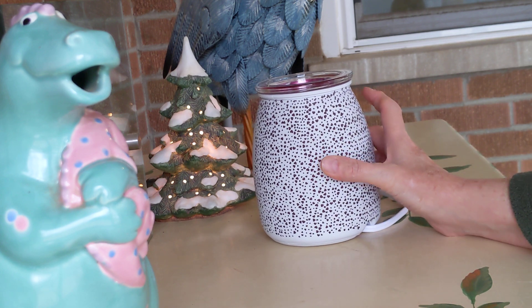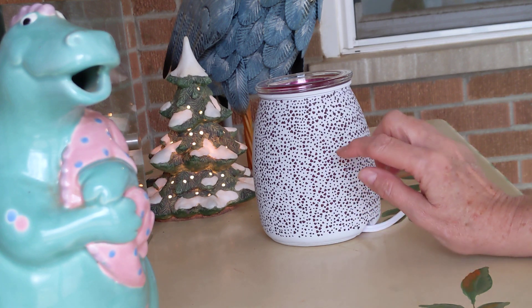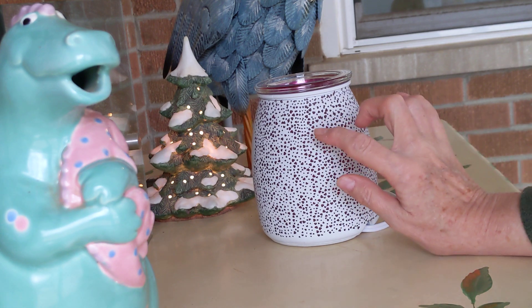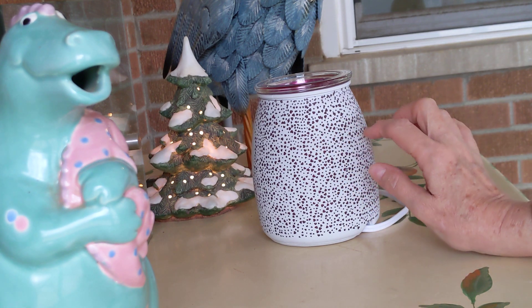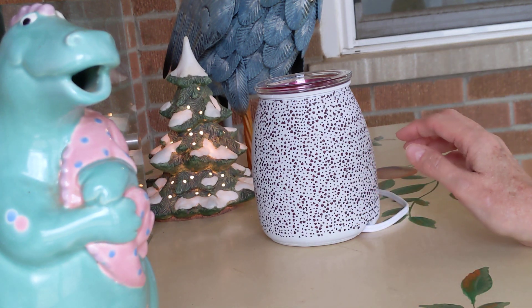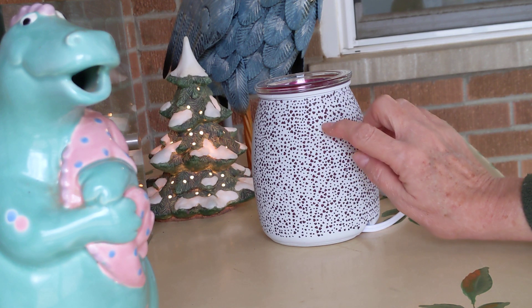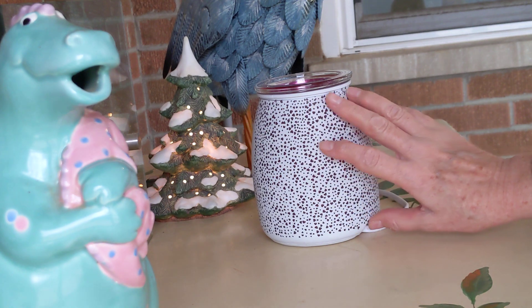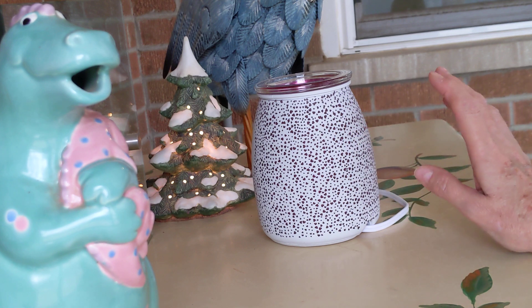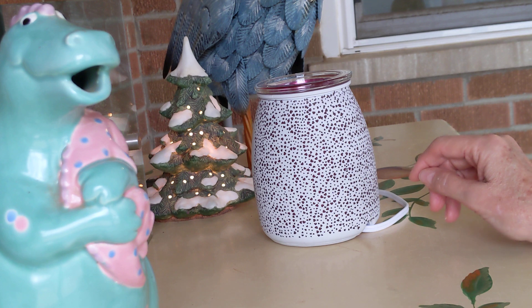It's unlit at the moment. So this is the Better Together, in the spirit of Valentine's Day. It's kind of a matte finish. It's a glass warmer and it has this pattern — I don't know if you can see, probably not in the video — but it's all little hearts. So you have slightly larger hearts and very tiny hearts — hundreds and hundreds of little hearts making this pattern. It's very pretty; it's a totally different effect unlit than it is lit.